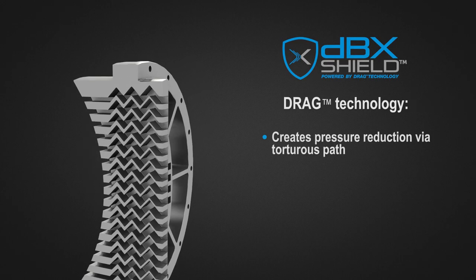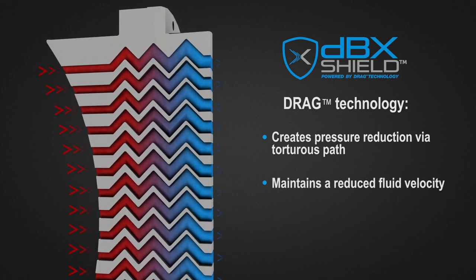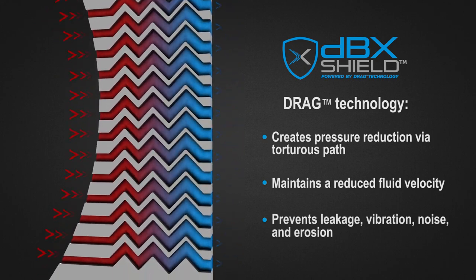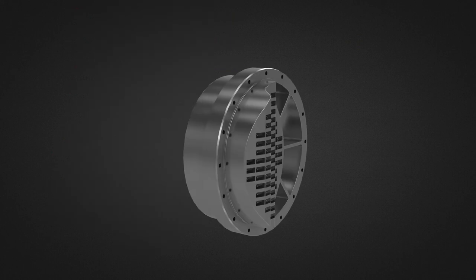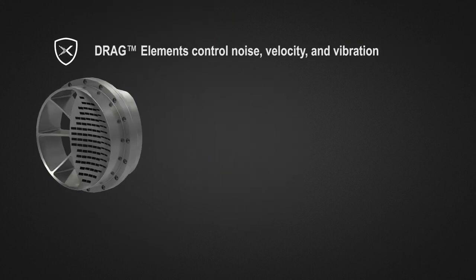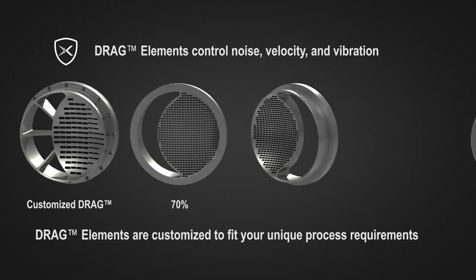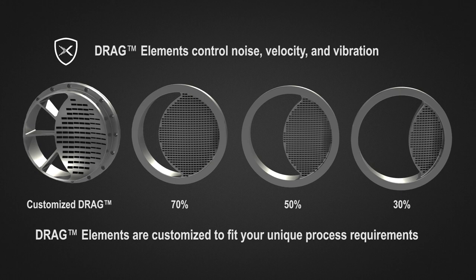The torturous flow path divides the pressure reduction into many smaller streams, achieving the necessary pressure reduction while maintaining a reduced fluid velocity, preventing leakage, vibration, and erosion. The port of the valve can have varying percentages of its area filled with a drag element for controlling noise, velocity, and vibration.